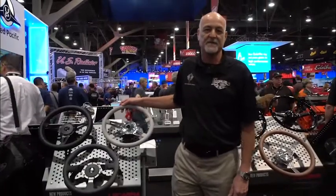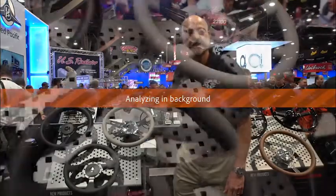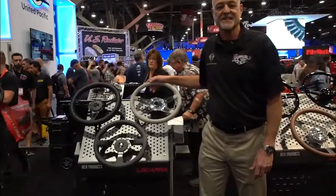Locara have been in business for 41 years making American-made, full-wrapped, hand-stitched wheels. We offer 26 different styles and 12 different leather wrapped colors. Everything's hand-stitched, 100% wrapped in Tennessee.